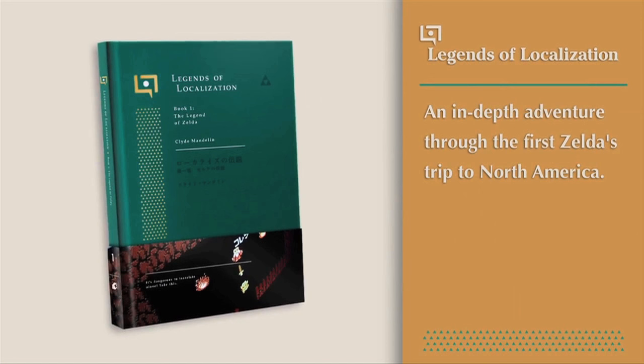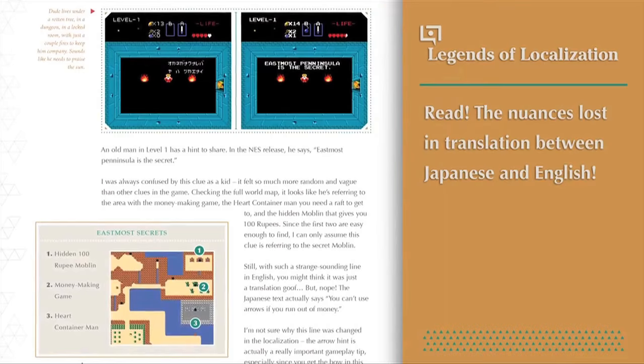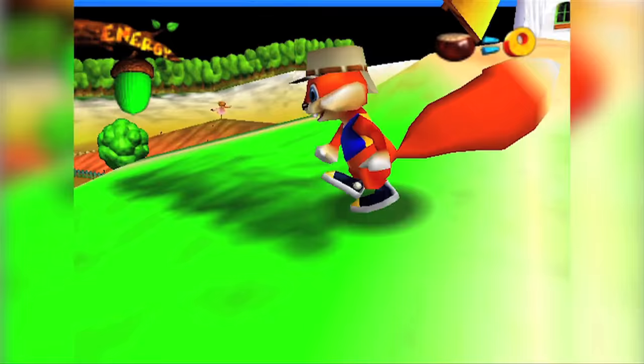On a similar note, the website Legends of Localization is releasing a book as well, focused on detailing the differences between the Japanese and Western versions of The Legend of Zelda on the NES. It's the first in what will become a series, with a copy setting you back $29 plus shipping.